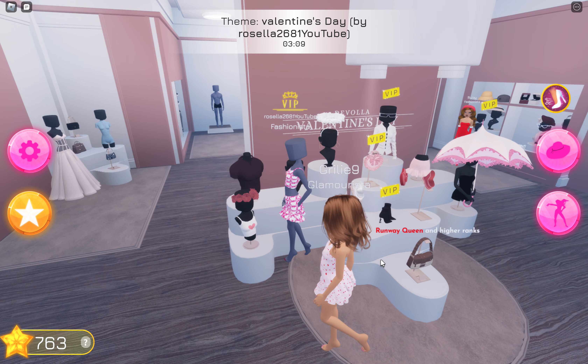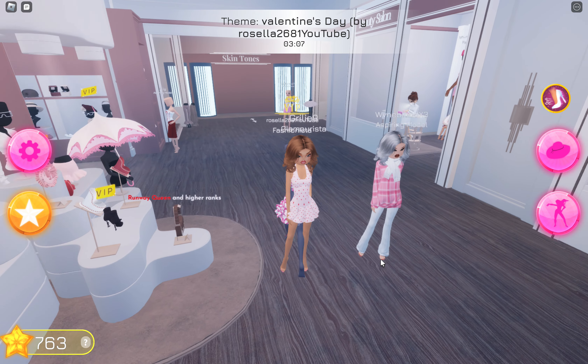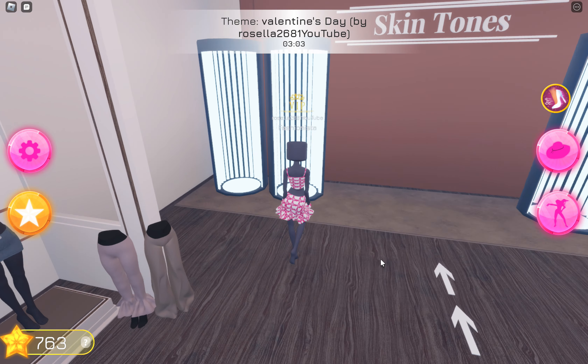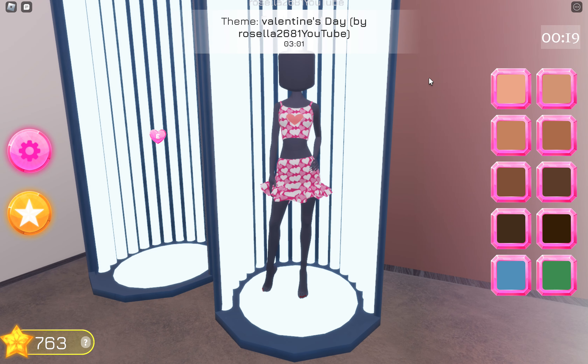Look how cute these look! Look at all these Valentine's items. One of these Valentine's events is over next week, I think.